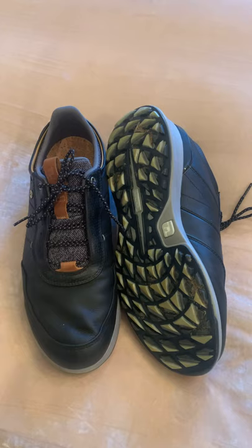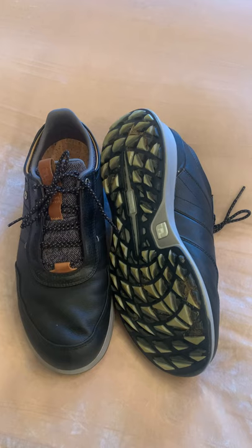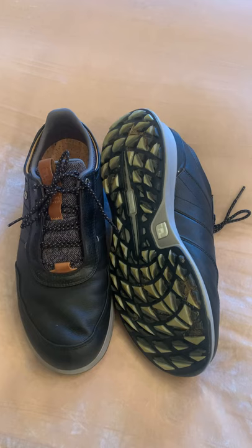So again, if you're looking for a comfortable shoe, one that will perform on and off the course, I highly encourage you to look at the FootJoy Stratos. Consider putting it on your feet, make it your shoe for 2021. Now get out there, play golf, make some friends and have a great time.